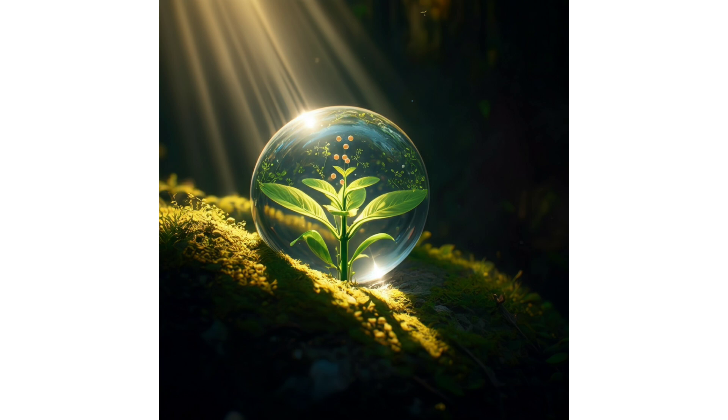We all learned about these processes back in school, but today we're going to deep dive into them to truly appreciate how incredible and interconnected they really are. Let's start with photosynthesis, because that's the one most people have a general understanding of — it's plants using sunlight to make food. That's the basic idea.